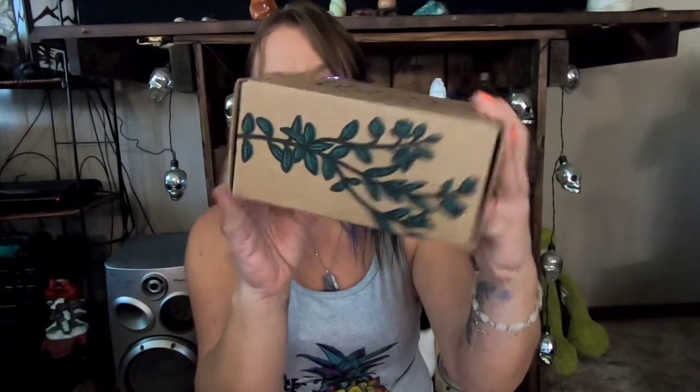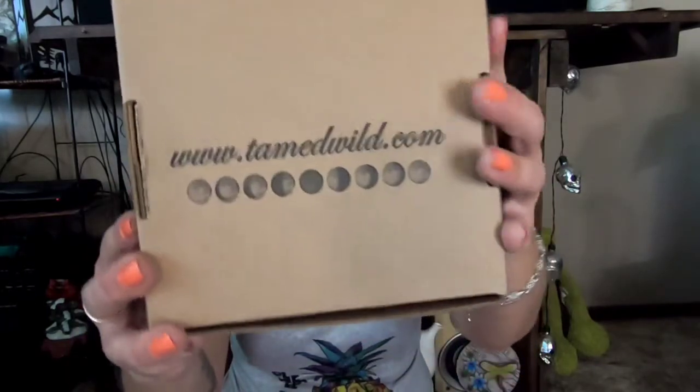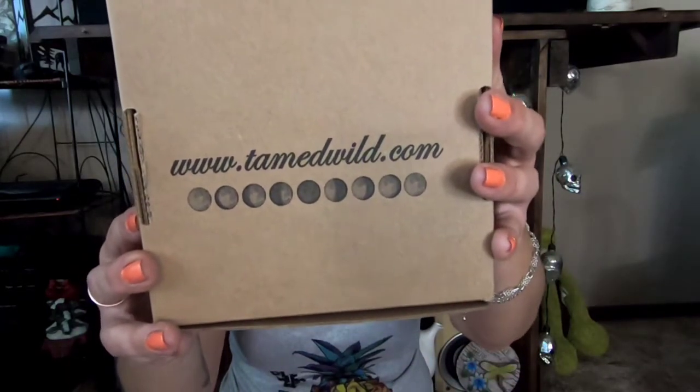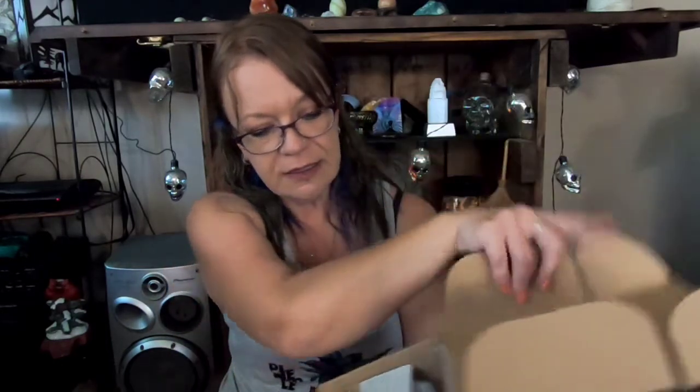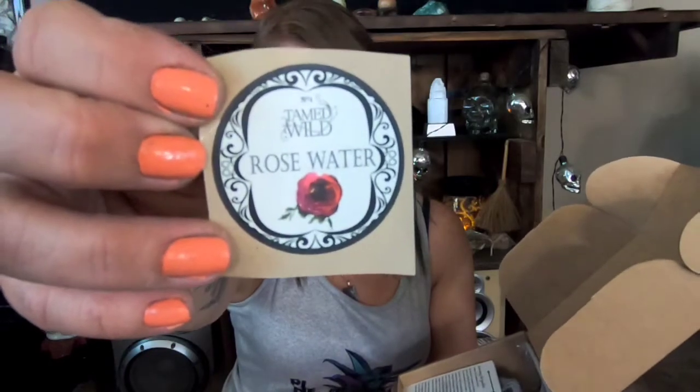Okay, let's get right into this beautiful little box. It's got a beautiful botanical-type print on it — Tamed Wild — and on the bottom it also says Tamed Wild, with the website and the moon phases. Pretty little box. On the top, very nice — so I guess we're getting some rose water in here. There's a sticker that says rose water.